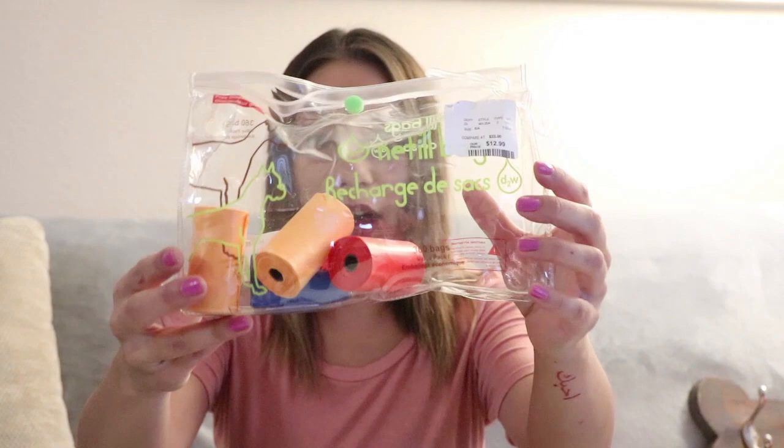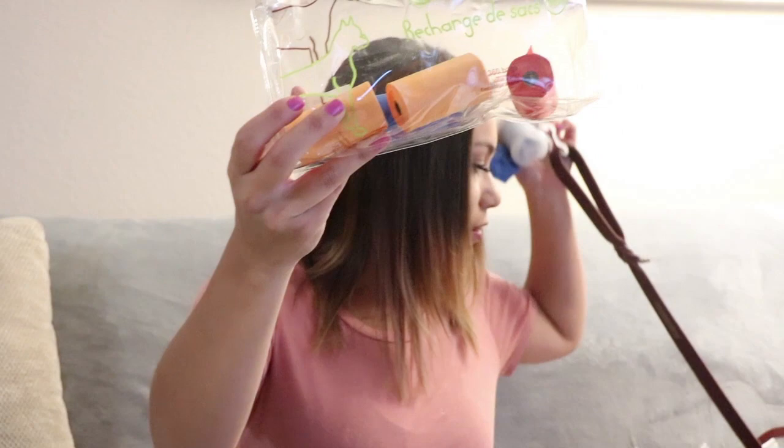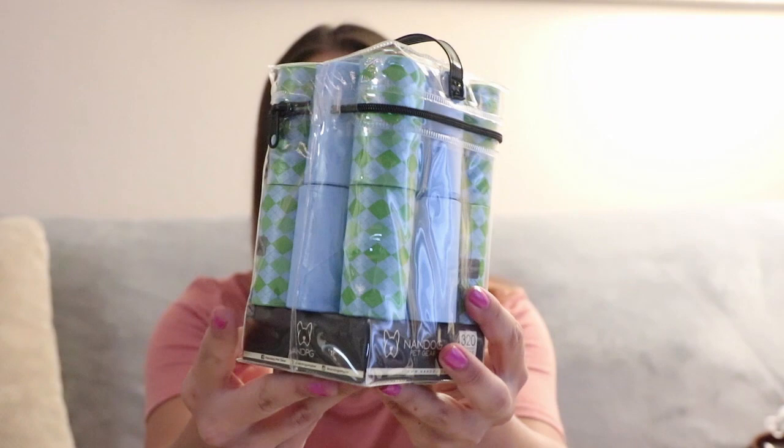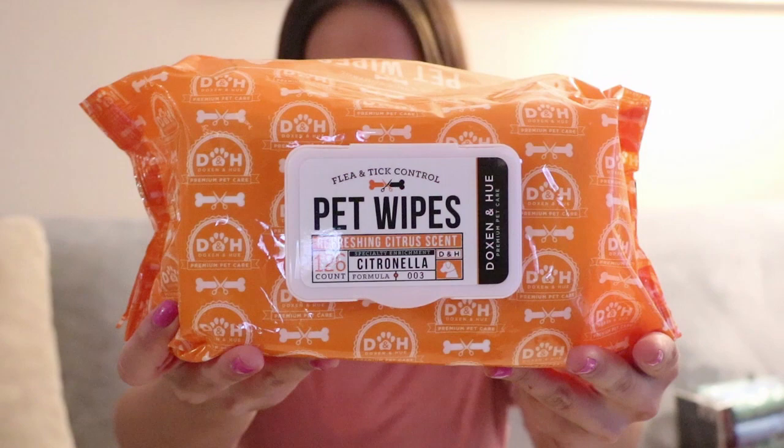Speaking of TJ Maxx, I want to tell you more of what I get from there. I always get poopy bags from there because they're cheaper and you get a whole bunch for a lot less. This bag actually came with a poopy bag holder that's on the lifelong leash. Yesterday I got some more — yes, it's in another bag. I also get pet wipes from TJ Maxx because sometimes washing him can be a lot of work or he makes a mess when he takes a number two. These pet wipes really work out well — they were only $4.99, five bucks, not bad.